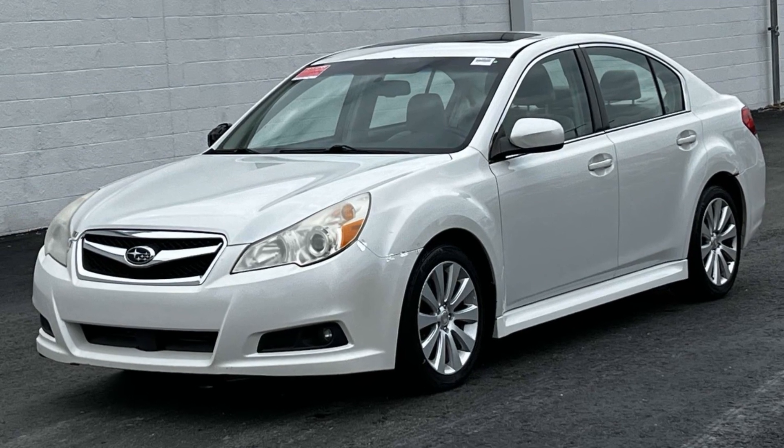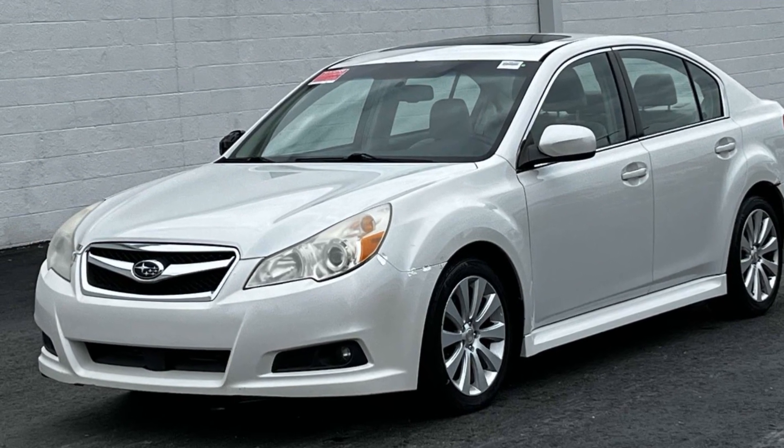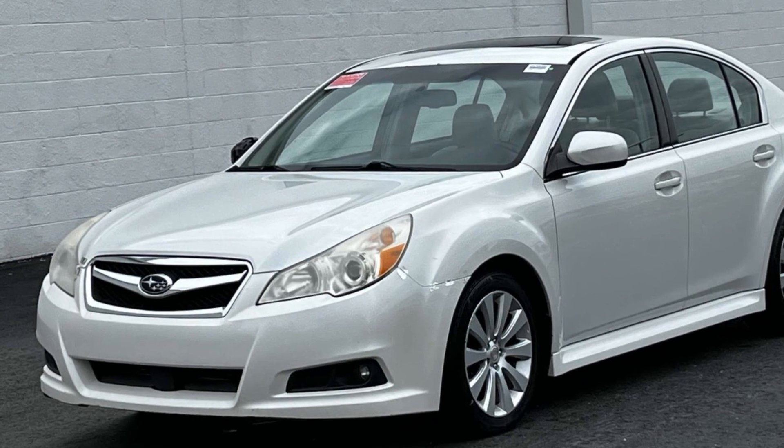2010 Subaru Legacy. This sedan combines safety and comfort with style and performance.